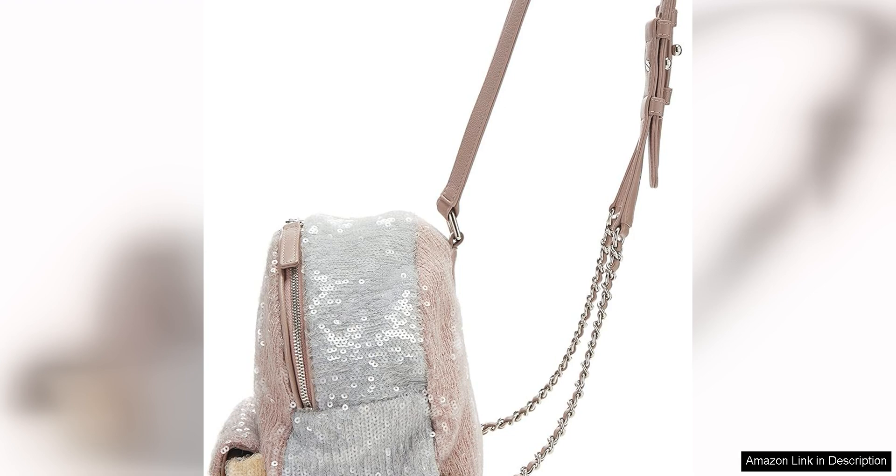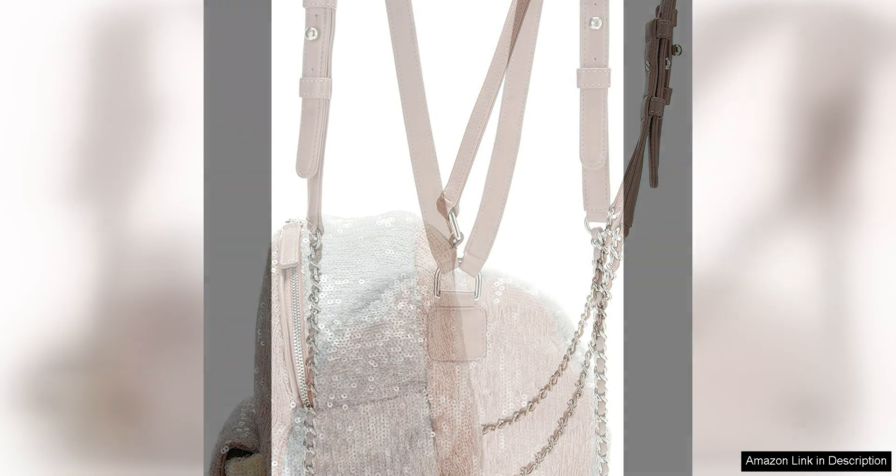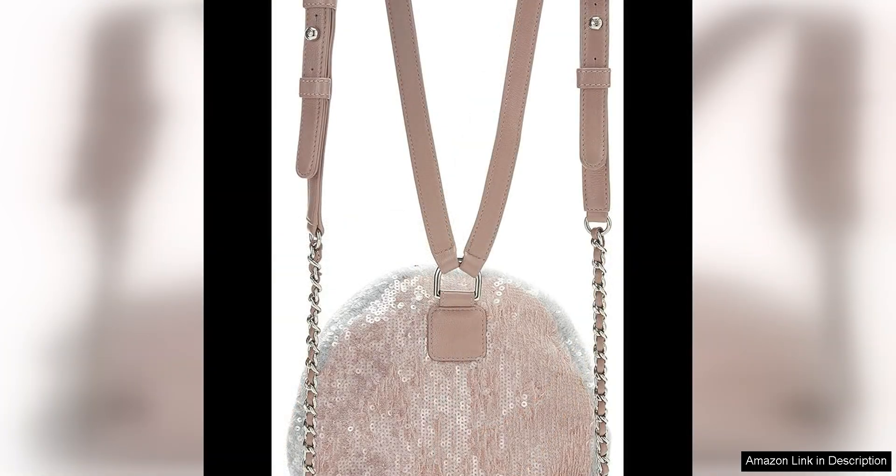One of the standout features of this backpack is the intricate sequin detailing, which adds a touch of glamour and sophistication to any outfit. The sequins are expertly sewn into the backpack, creating a seamless and luxurious finish that is sure to turn heads wherever you go. Whether you're running errands or heading out for a night on the town, this backpack is the perfect accessory to elevate your look.